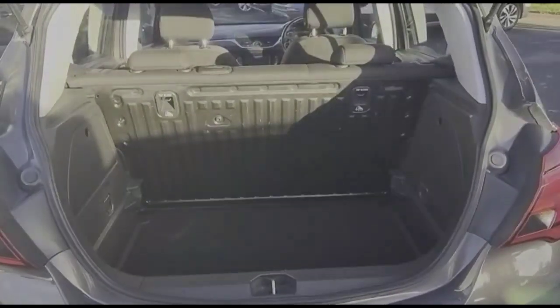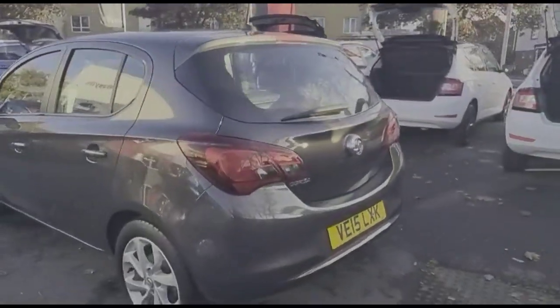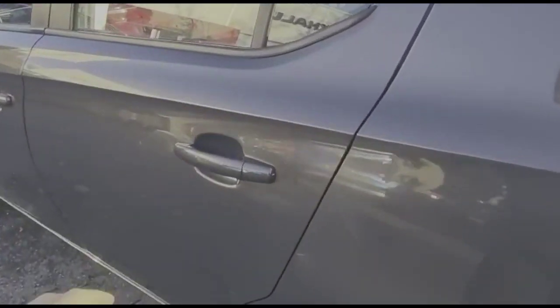As we open the tailgate, there's a spacious boot with a folding rear seat and tie-down fixings. There's also a high-level LED brake light and 16-inch alloy wheels.